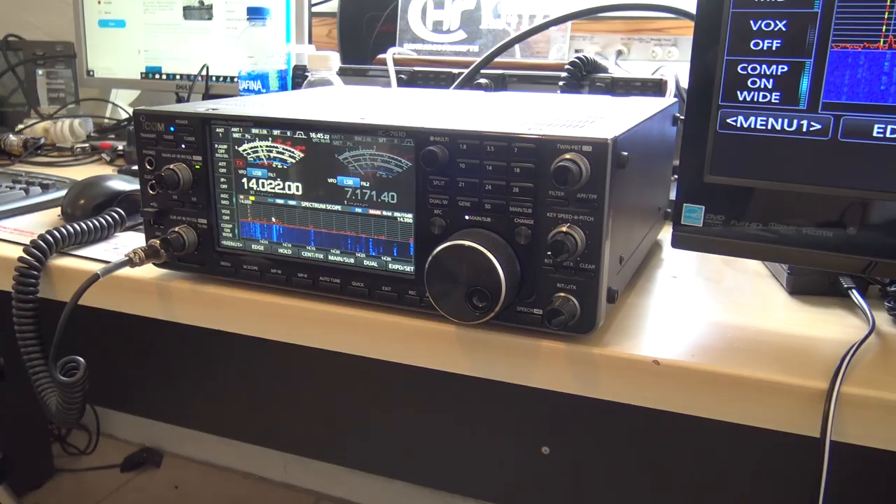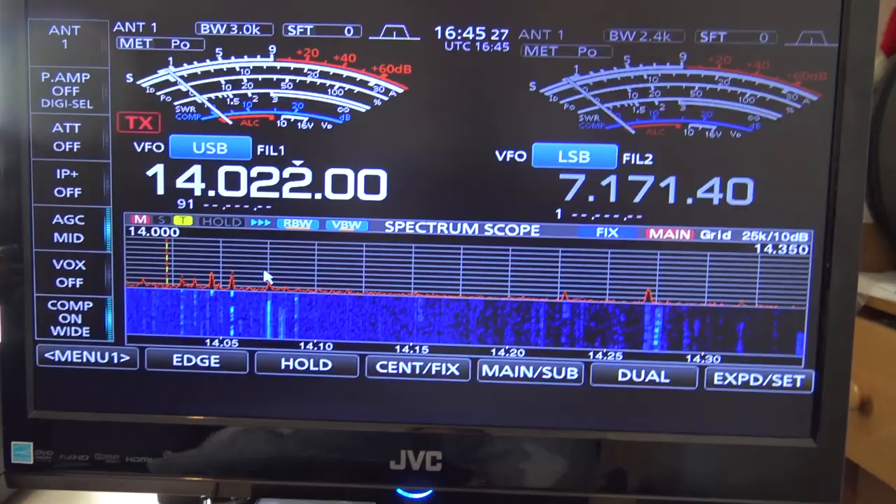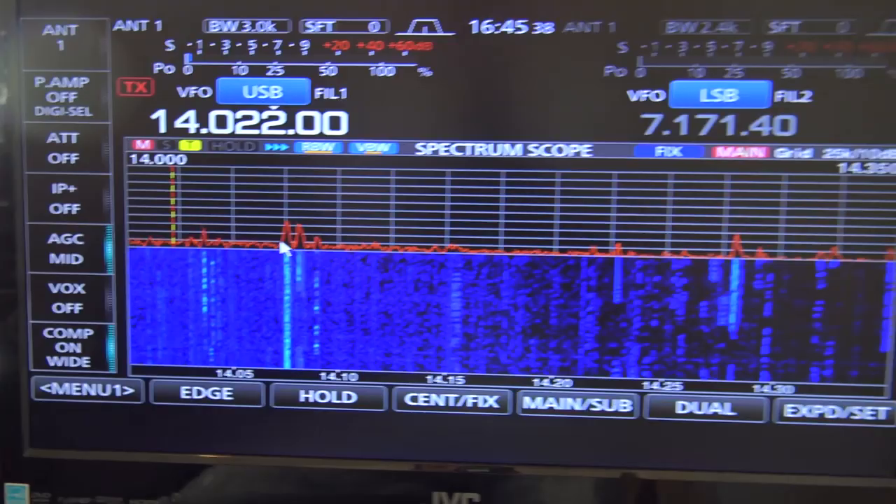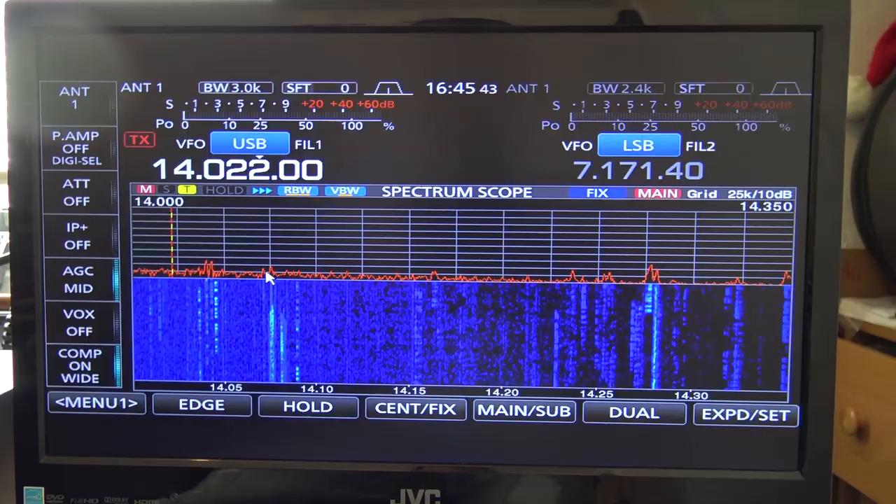Let me turn the CW down a little bit. On the back of the 7610 there's a DVI connector, and I went DVI to HDMI with an adapter and put it into HDMI on the TV here. It is very fluid, just like the screen is on the radio. If you want the scope bigger, you can make the scope bigger. Plenty of things to see, and on a 50 inch I'm sure it'd be just as good.